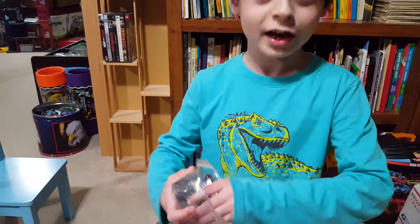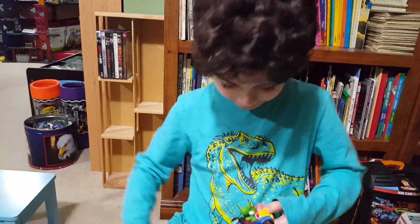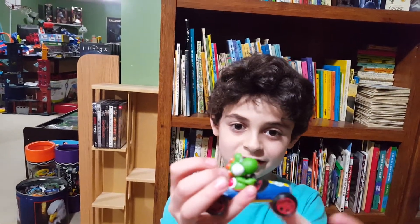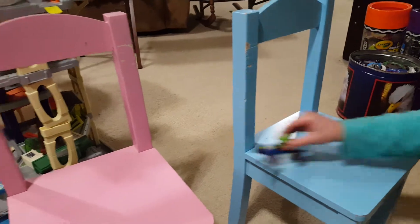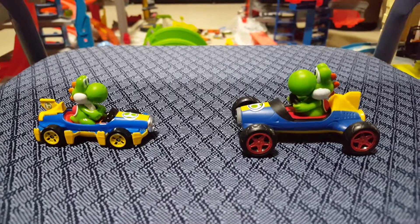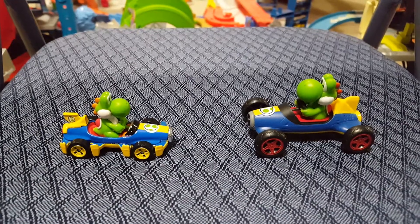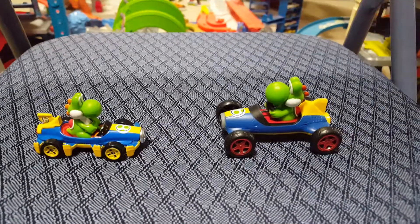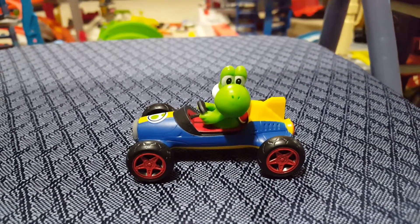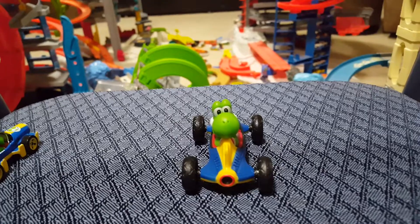I'm gonna show you the unboxing desk. Look how much bigger the giant Yoshi is compared to the Hot Wheels style. While the Hot Wheels car is made of metal, this new bigger style is plastic. His head can turn — that's kind of crazy. What if he drove that way?